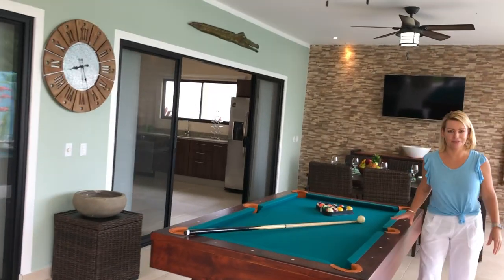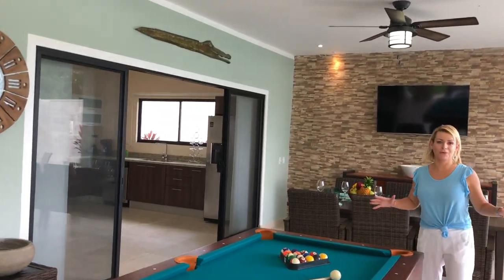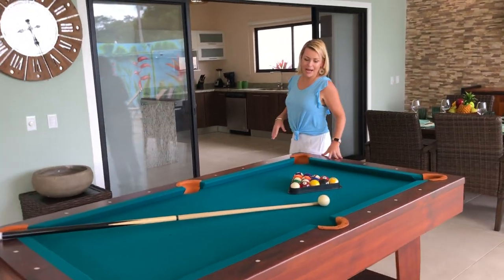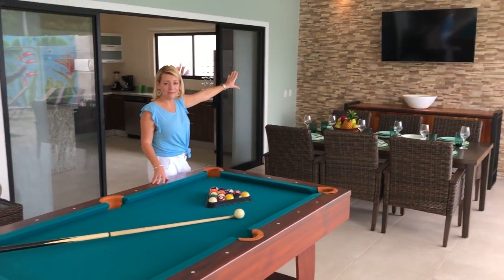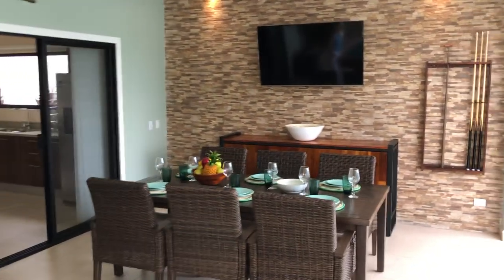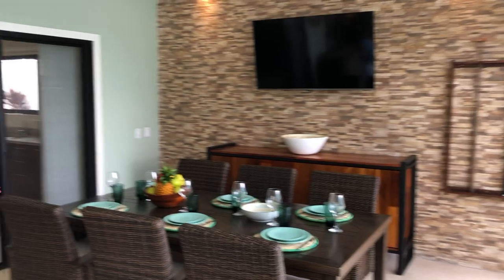That's correct — this is a billiards table. So you've got two pools: you can swim in this pool, or you can play this type of pool with your buddies. Watch the game on game day with this big flat screen TV. It's just made for fun. If you want to feel like you're on vacation every day, then this home is right for you.